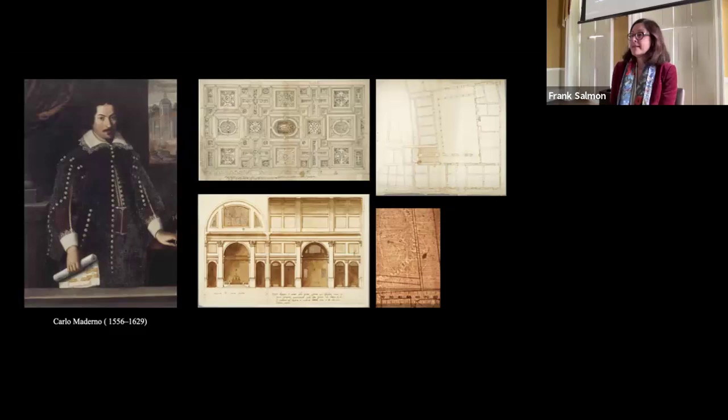The absence of sketches and studies of Roman antiquities among the extant drawings of architects active in Rome in the last quarter of the 16th century — including Martino Longhi the Elder, Giacomo della Porta, Ottaviano Mascherino, and Domenico Fontana — has generally been interpreted as the sign of declining interest in the classical tradition.